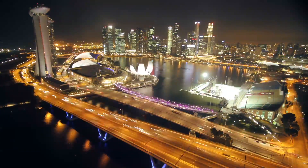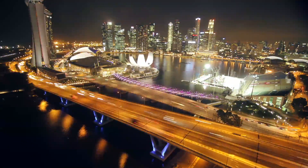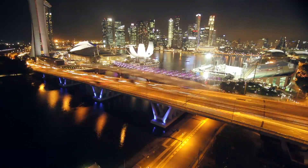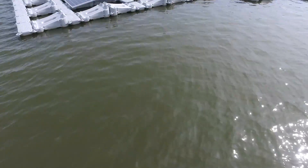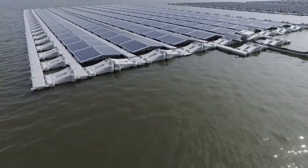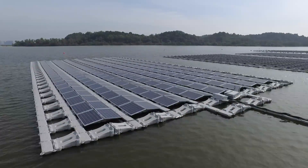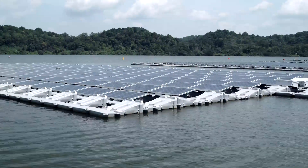How do you generate enough power for millions of people when you only have a tiny amount of land to work with? It's a problem Singapore is very familiar with, and now an innovative new technology aims to find a solution: a huge bed of solar panels floating in the water. Just this test bed will generate enough energy for 250 households without using up any land space. We are very pleased to see this world's largest floating PV test bed being executed in Singapore.